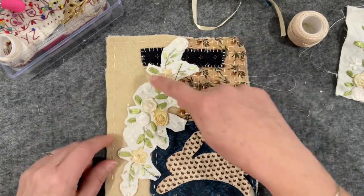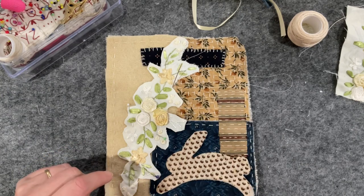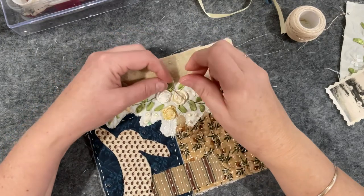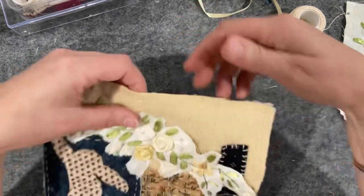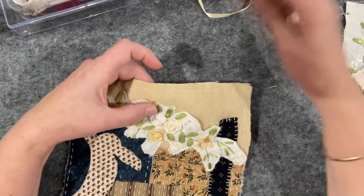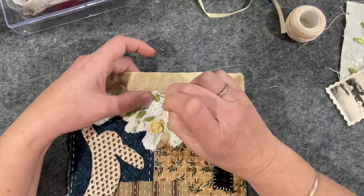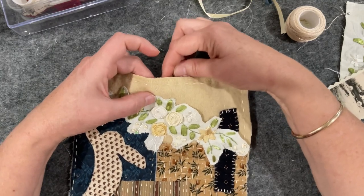I'm going to pause the video and stitch this all down and I'll be back. Hi guys, I'm back — only about 15 minutes has gone by. I haven't quite finished stitching around this flower. Fudgie's been coming and going from my desk just visiting, like he's saying 'come on Mum.'